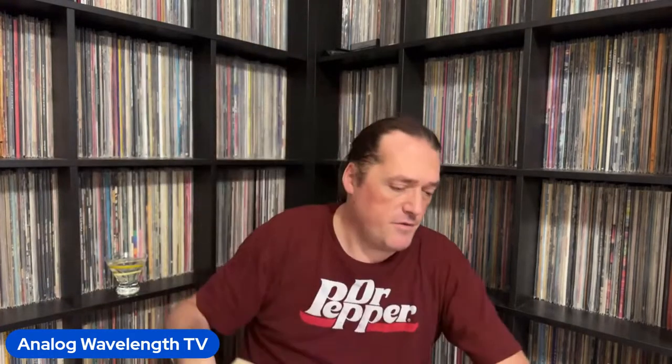Next up, I've got Andrew Hill's Smokestack. This one is good too. Andrew Hill sometimes got a little out there, but this stuff is not out there at all — it's totally fantastic, even if you're more of a straight-ahead kind of person. Can't recommend this one enough. It's very, very good.